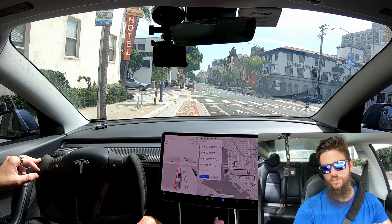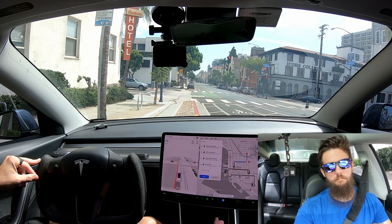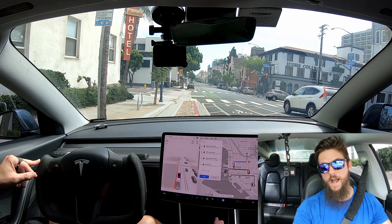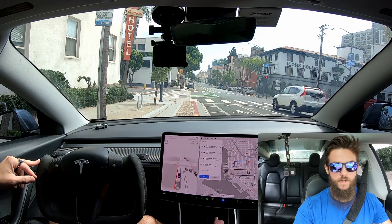Welcome back, friends, to another video in the challenge series. We're sitting in the northern region of downtown in an area known as Banker's Hill. Putting 10.6.9.2 through the gauntlet was a lot of fun and very eye-opening to what the system can do and what it still struggles with.